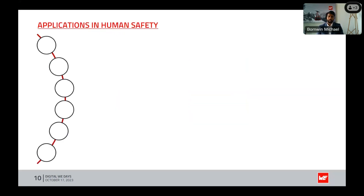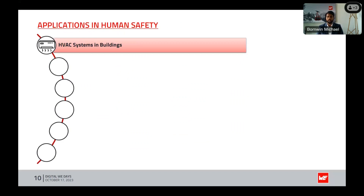Let's go to the applications where we can use these benefits in human safety. First, in HVAC systems in buildings: maintaining optimal indoor air quality and comfort in homes and commercial buildings is achieved through precise humidity control. Dew point monitoring ensures that HVAC systems operate efficiently to prevent discomfort and health issues.